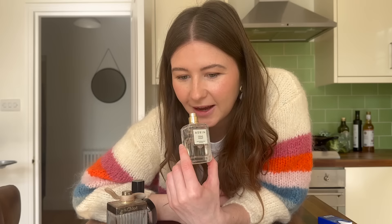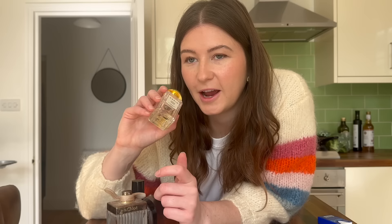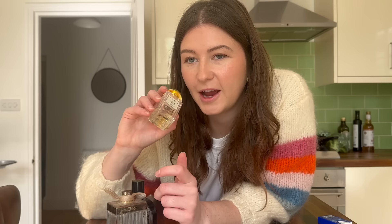I wouldn't say it smells like violet or lavender or anything like that. It's more like a very fresh, springtime perfume. I often wear this one to work because it really lasts all day — when I spray it on I can smell it pretty much for the whole day. It's really fresh and just a great springtime perfume.